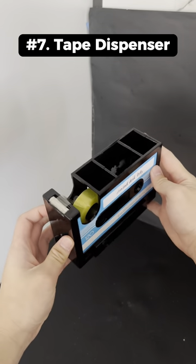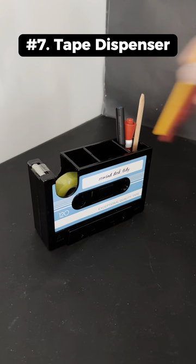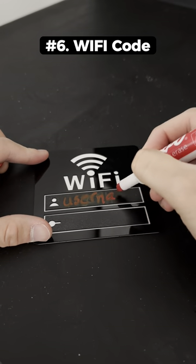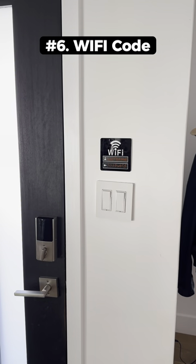This is a tape dispenser that looks like a cassette tape and can hold your pens and pencils on the inside. This is a wi-fi sticker that you can write your username and password in and place inside your house.